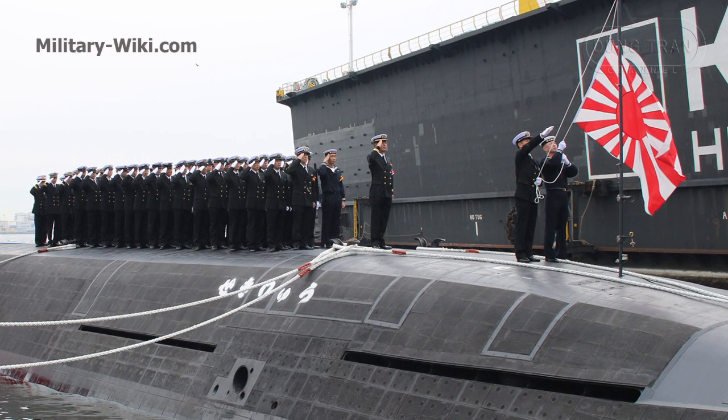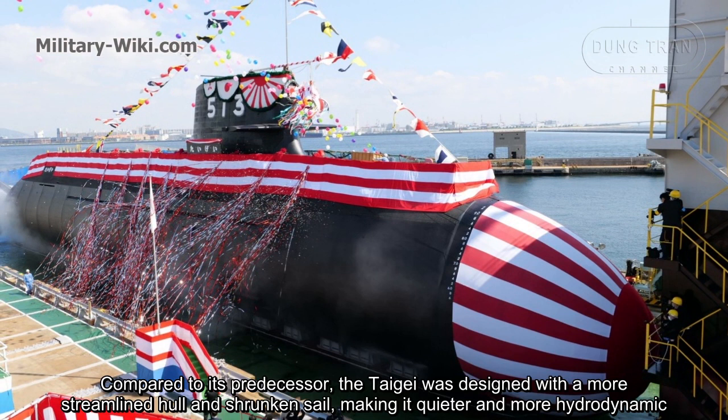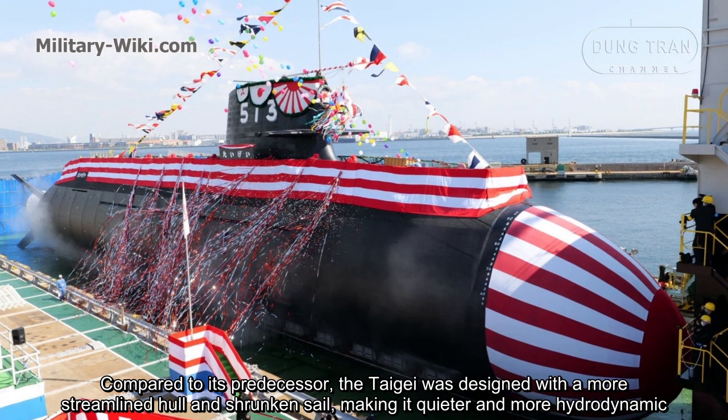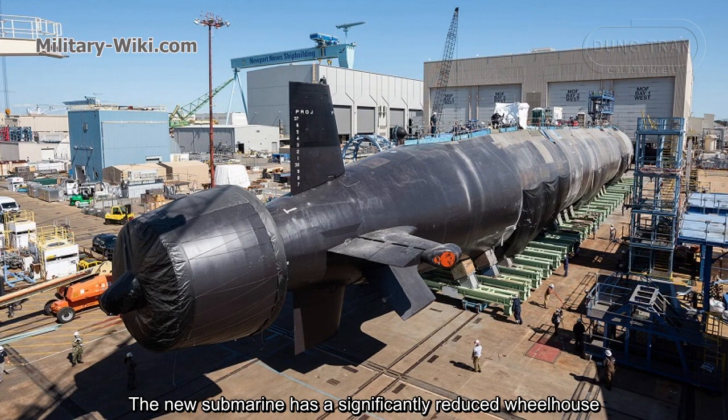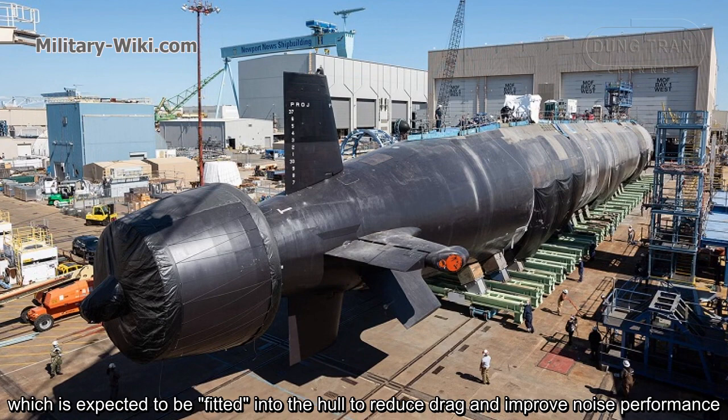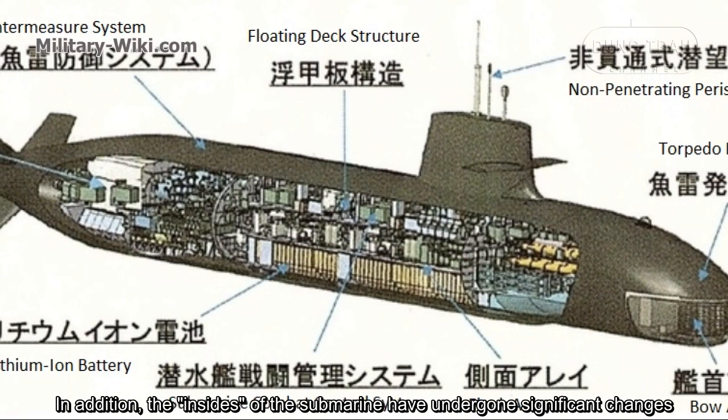Her crew is 70 sailors. Compared to its predecessor, the Taigei was designed with a more streamlined hull and shrunk sail, making it quieter and more hydrodynamic. The new submarine has a significantly reduced sail structure, which is expected to be integrated into the hull to reduce drag and improve noise performance.